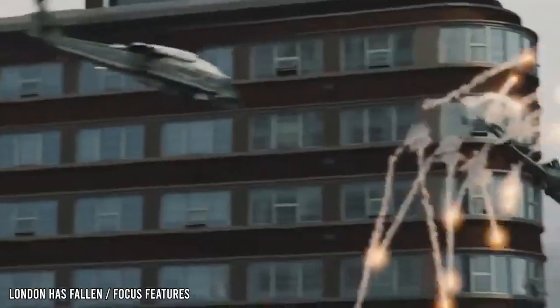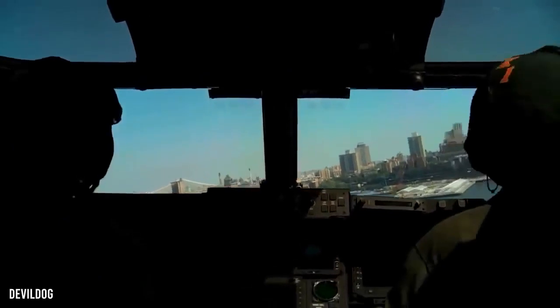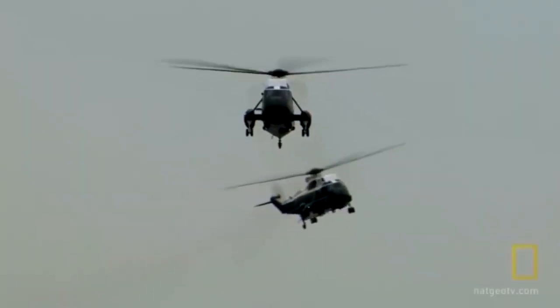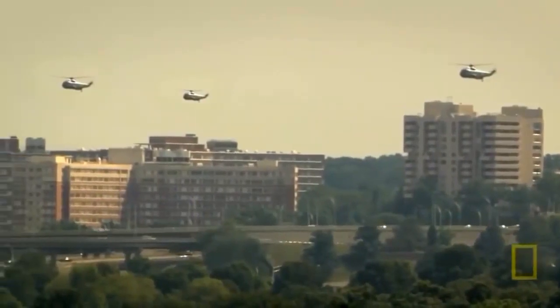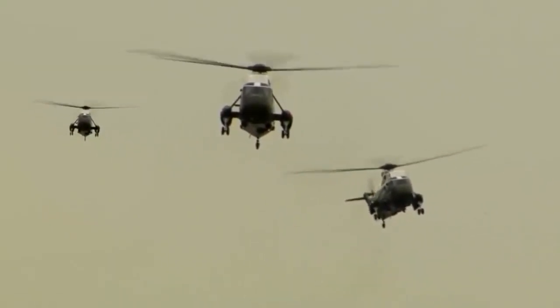These helicopters are ballistic armored, have missile warning systems, anti-missile defenses, and are equipped with secure communication lines to remain in contact with the White House and the Pentagon. Identical decoys fly alongside Marine One in various formations throughout the flight to deter possible threats — a strategy known as the presidential shell game.